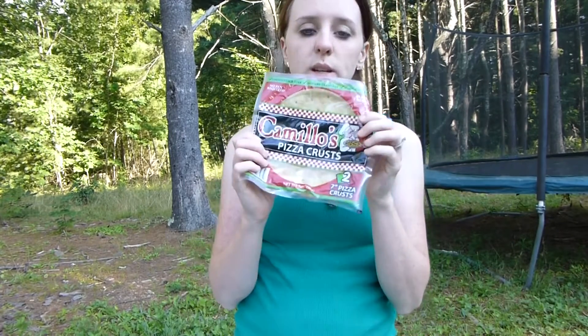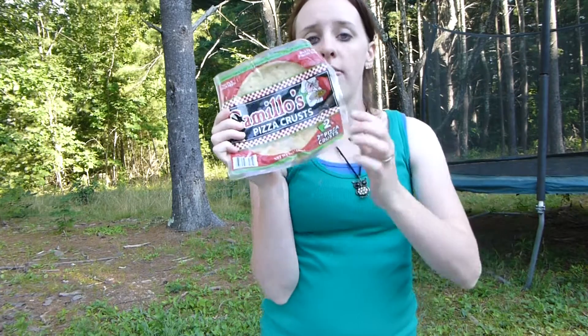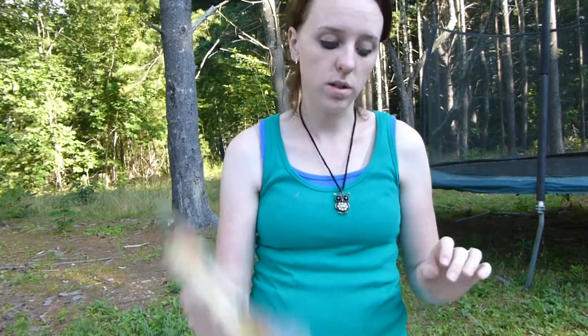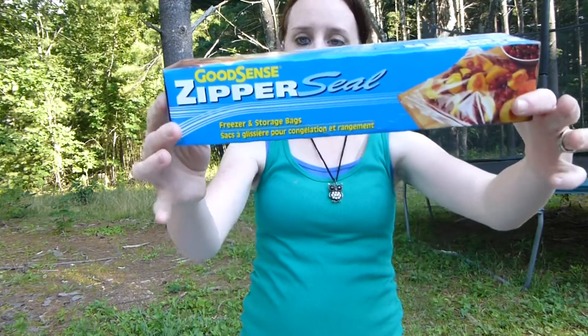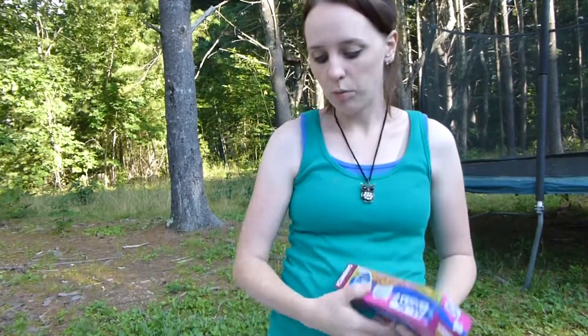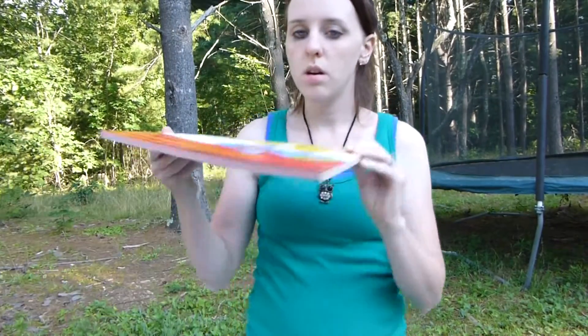I got the pizza crusts, which we always get. People ask me how these are — they are awesome. I will link below the video I made of me and the kids making and eating them. We needed freezer bags because we totally ran out, and we needed sandwich bags because we're almost out.